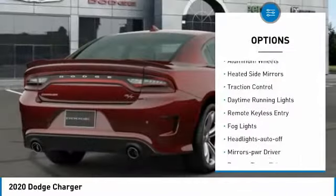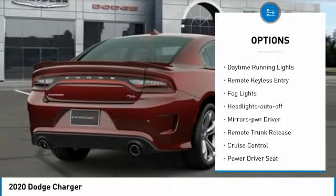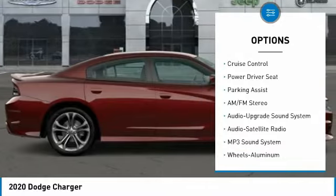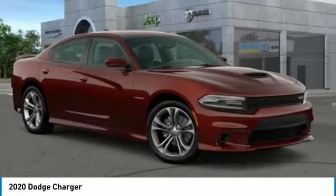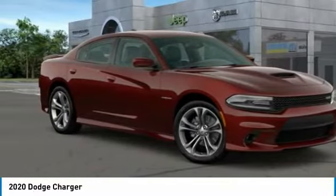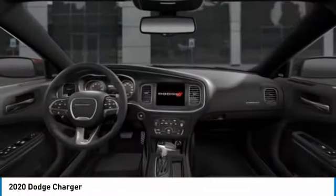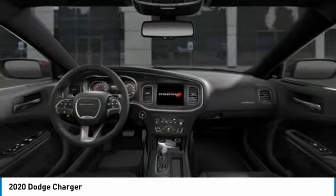Here are some of this vehicle's great options: aluminum wheels, heated side mirrors, traction control, daytime running lights, remote keyless entry, fog lights, headlights auto off, mirror memory, remote trunk release, and cruise control. Searching for a dependable vehicle that looks great too? You found it — so stop in today.